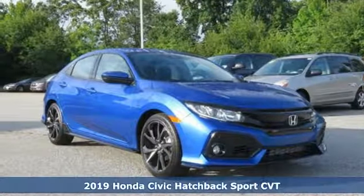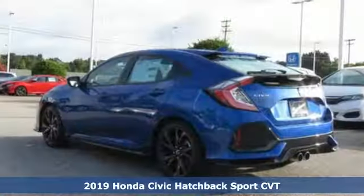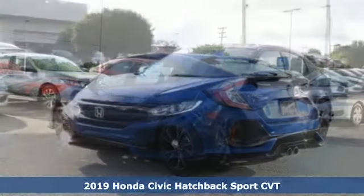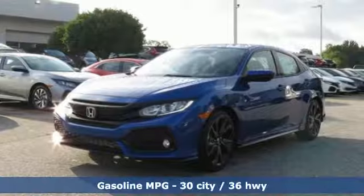It's a new 2019 Honda Civic Hatchback. Honda has a world-renowned reputation for reliability. You'll look forward to every drive with features like these.